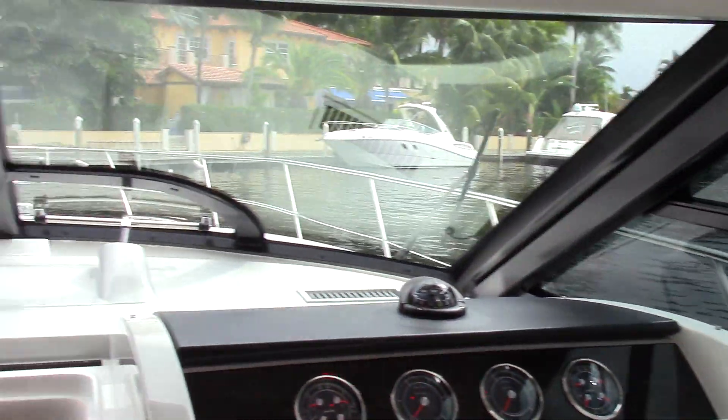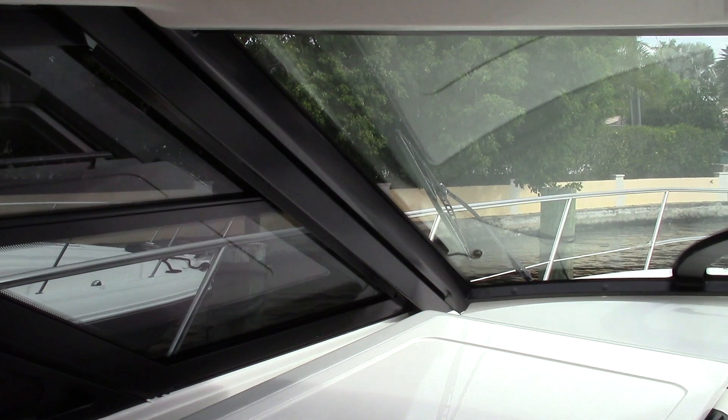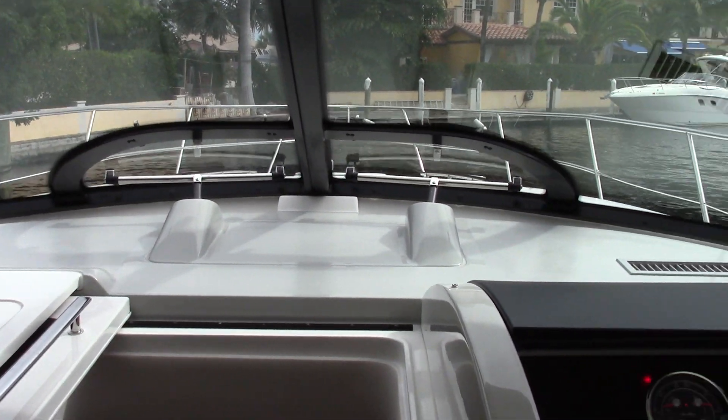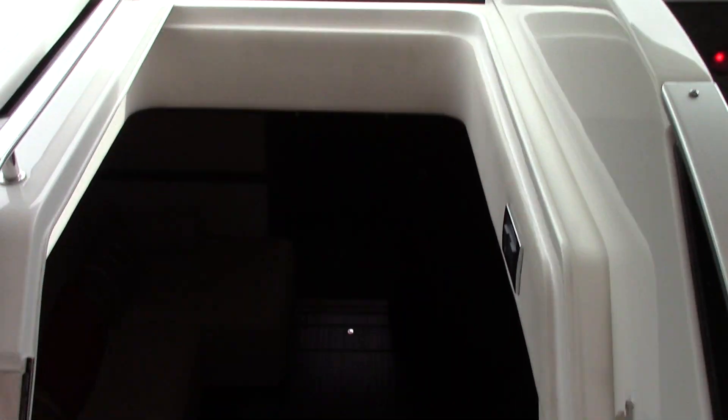There's an opening side window on both sides, opening windshield vents in the middle, and a gel-coated dash to keep the glare down.